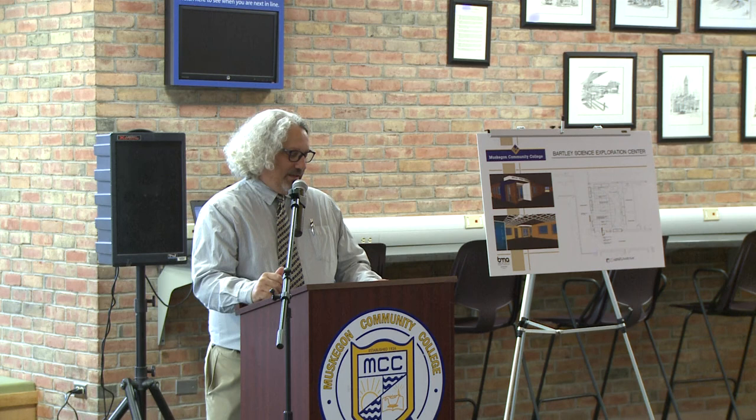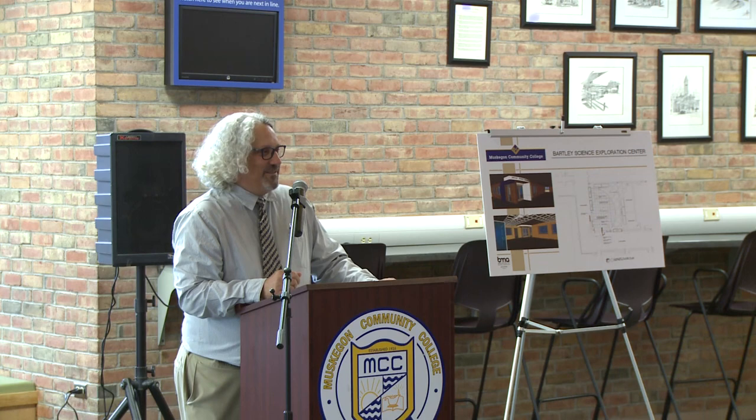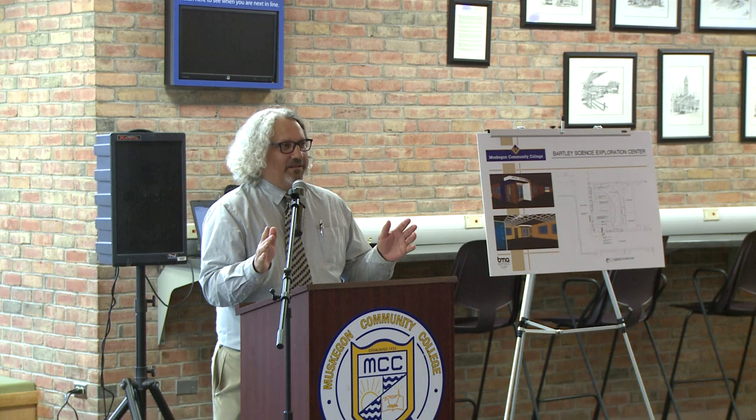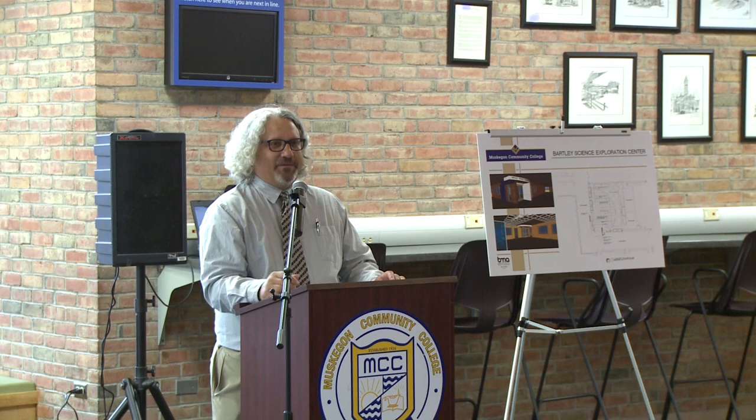We particularly want to thank Ashley Morrow — stand up please, Ashley. She is one of our student designers, and you'll see her exhibit when we go into the museum. Also helping her was Faith Ann Harp, who has class at Western Michigan until three o'clock today, so she is en route and hopefully she'll be here before the ceremony ends.